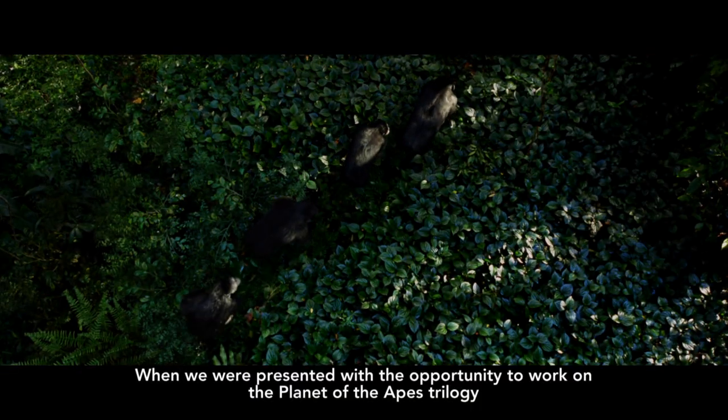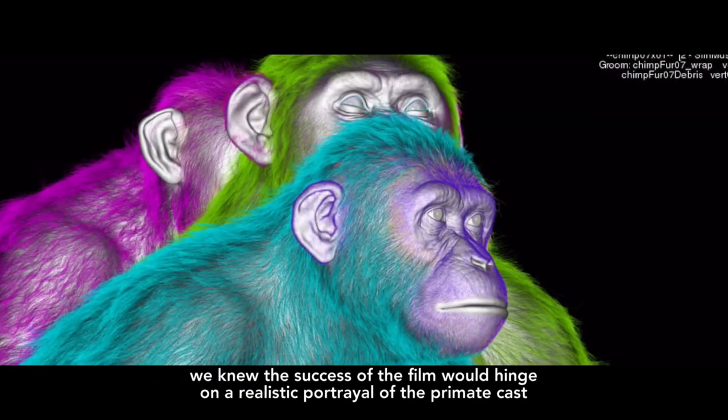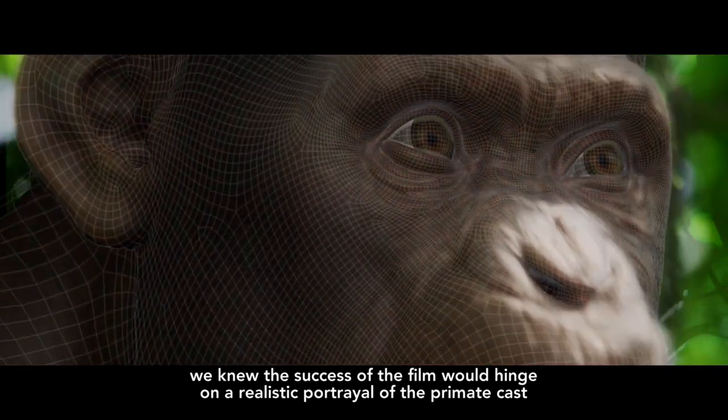When we were presented with the opportunity to work on the Planet of the Apes trilogy, we knew that the success of the film would hinge on the realistic portrayal of the primate cast.